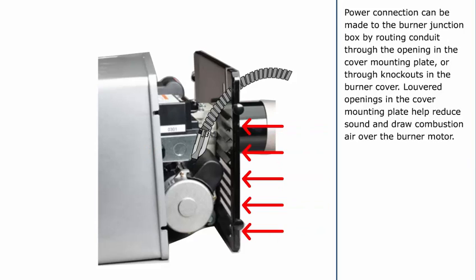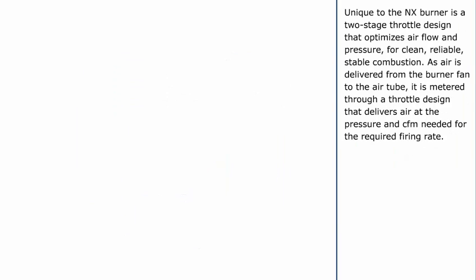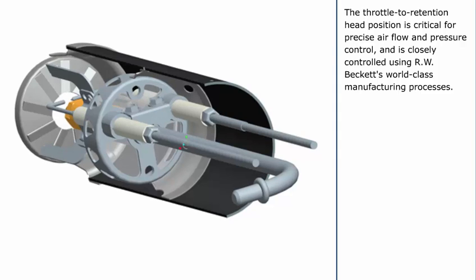Louvered openings in the cover mounting plate help reduce sound and draw combustion air over the burner motor. The NX Burner cover comes standard with a reset button extension that allows the burner's primary safety control to be reset by the homeowner or service technician. If the oil heat service company prefers that the homeowner not try to reset the burner, the reset button extension can be removed and replaced with a 15/32-inch hole plug. Unique to the NX Burner is a two-stage throttle design that optimizes air flow and pressure for clean, reliable, stable combustion. As air is delivered from the burner fan to the air tube, it is metered through a throttle design that delivers air at the pressure and CFM needed for the required firing rate.